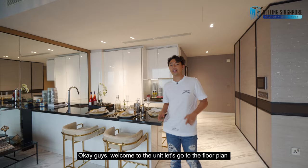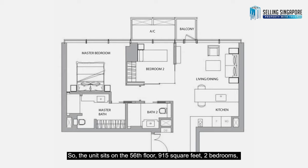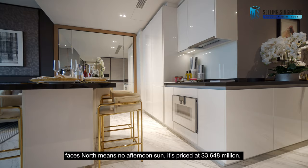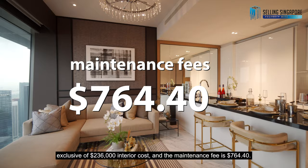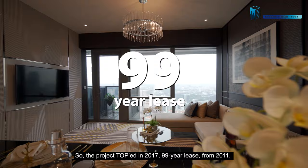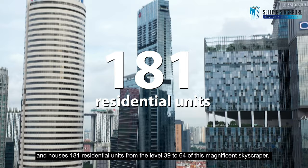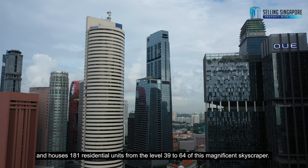Welcome to the unit. The unit sits on the 56th floor, 915 square feet, two bedrooms, faces north — meaning no afternoon sun. It's priced at $3.648 million, exclusive of $236,000 interior design cost, and the maintenance fee is $764.40. The project TOP-ed in 2017, on a 99-year lease from 2011, and houses 181 residential units from levels 39 to 64 of this magnificent skyscraper.